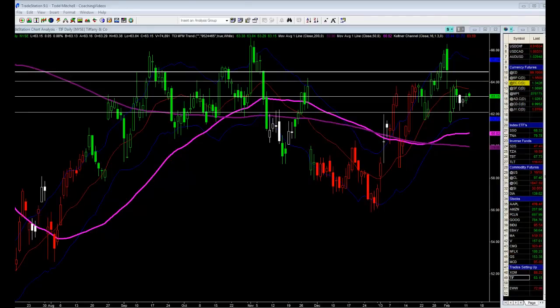Alright, good morning. This is Tom Mitchell, and it is the 12th of February, Tuesday, and we are looking at Tiffany's stock chart here.